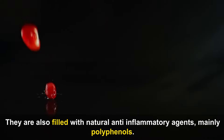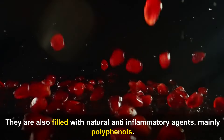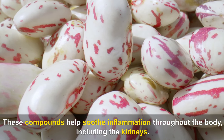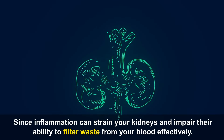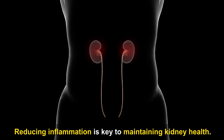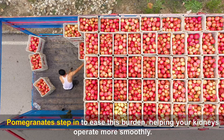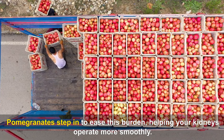Pomegranates are also filled with natural anti-inflammatory agents, mainly polyphenols. These compounds help soothe inflammation throughout the body, including the kidneys. Since inflammation can strain your kidneys and impair their ability to filter waste from your blood effectively, reducing inflammation is key to maintaining kidney health. Pomegranates step in to ease this burden, helping your kidneys operate more smoothly.